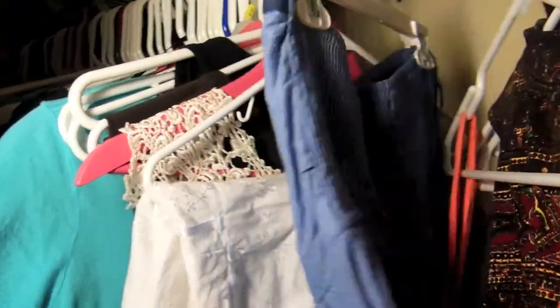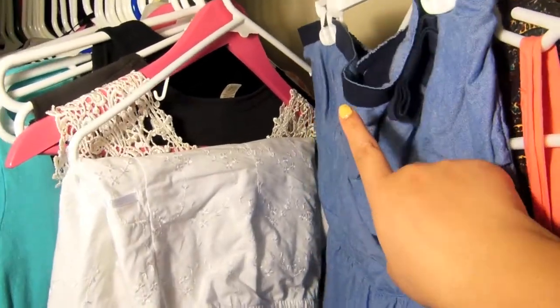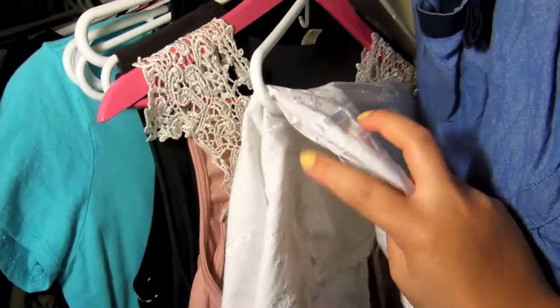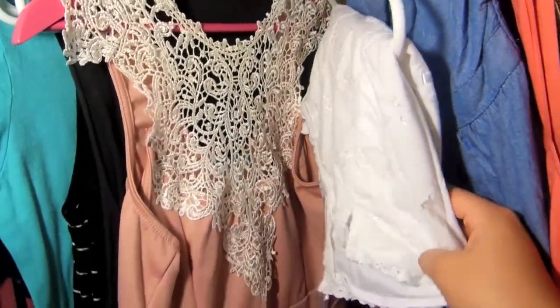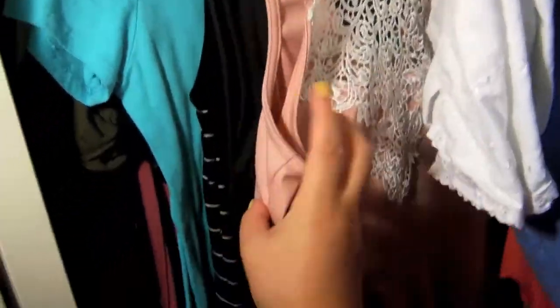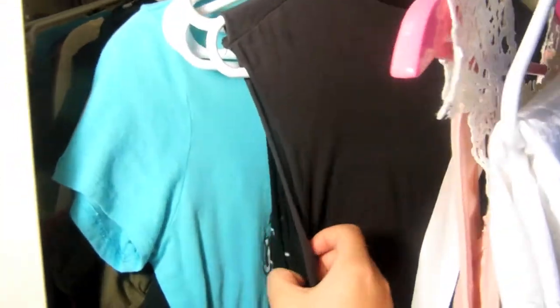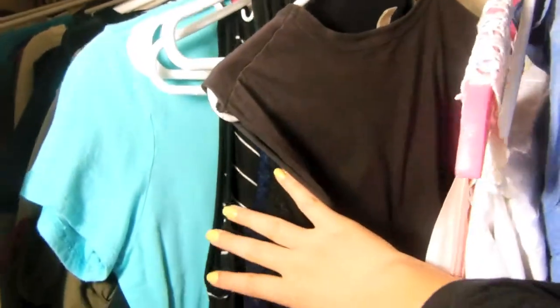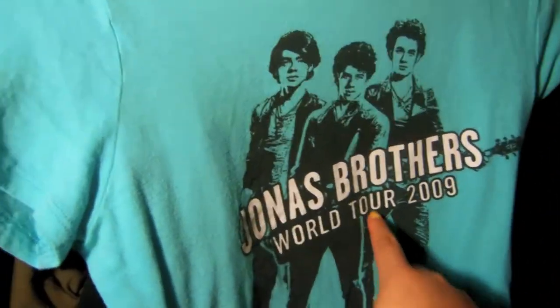The second part is where I keep all of my shirts that don't have sleeves. I have this one, this one folded because it has nothing to hang on, and this one also — it doesn't have sleeves — so I put all of these ones together.